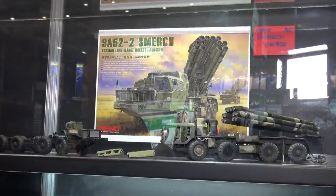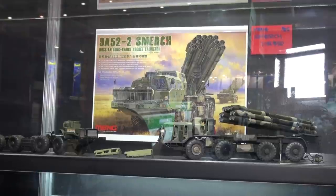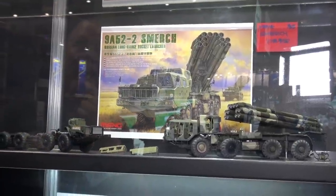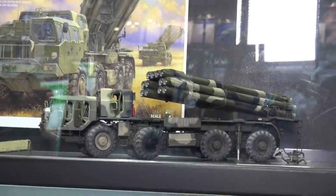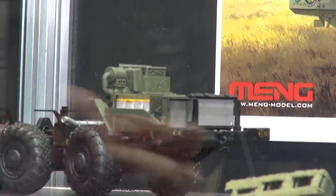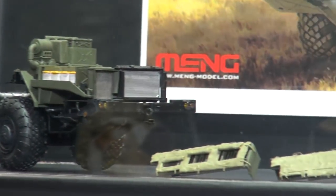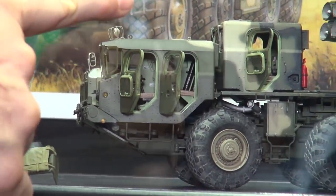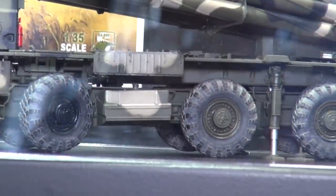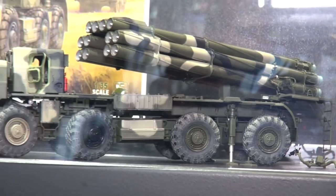Here we are with Meng — pronounced 'Mong,' as we learned from the president. They're one of our very important partners at Beaver Corporation. Their newest product is the 9A52-2 Smerch Russian long-range rocket launcher. It's packed with detail: a fully detailed engine, battery compartment, workable suspension, steerable front wheels, doors that can be positioned open or closed, and 12 rocket launch tubes that can be elevated and traversed. The vinyl tires come with mirror film for the rearview mirrors, plus a nice set of photo-etched parts.